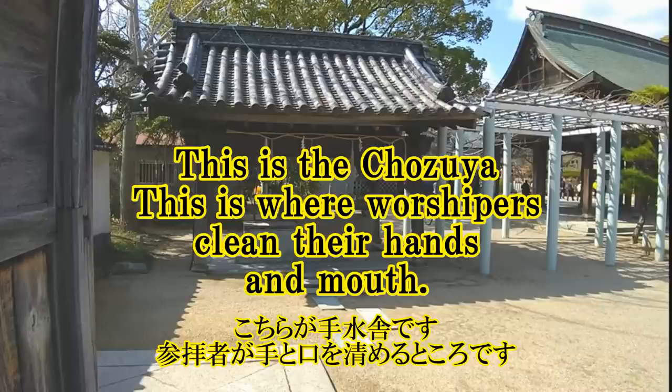This is the Chosuya. This is where worshippers clean their hands and mouth.